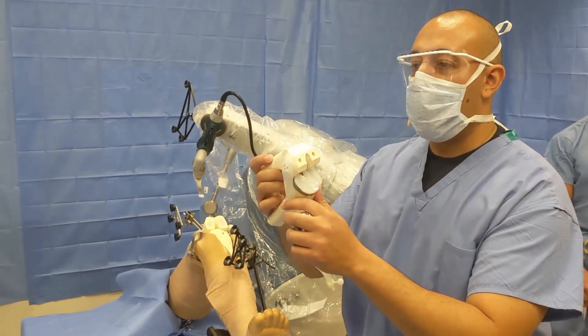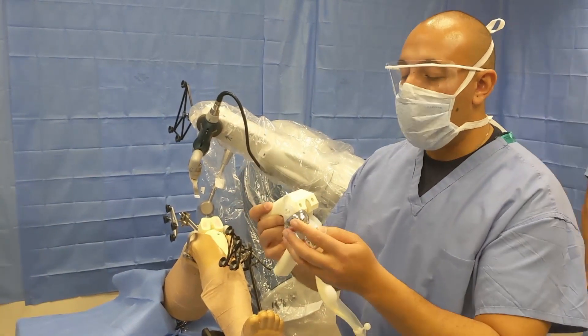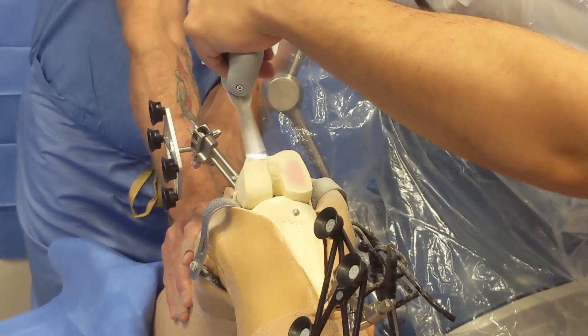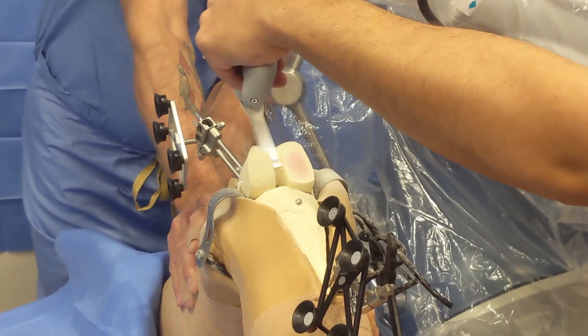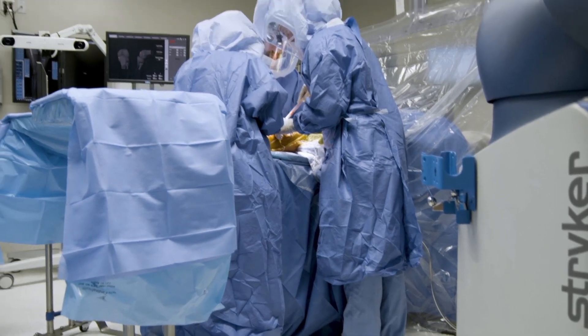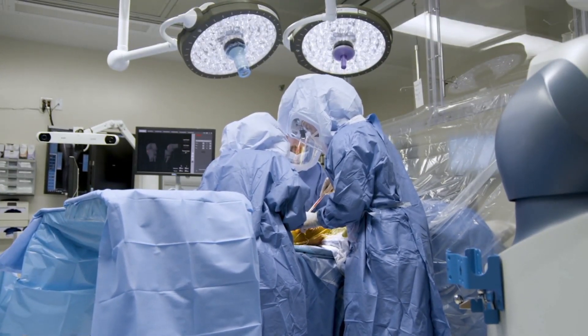Gad says he knows more about his patients than ever before through the new technology, and he's excited to offer this transformative tool. "All surgeons in general are perfectionists. We want to do the absolute perfect job, and I think the robot is just a really good tool to help us achieve that goal."